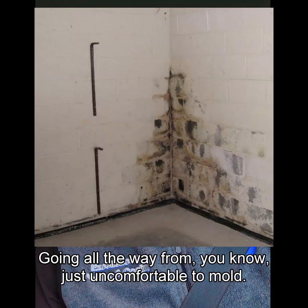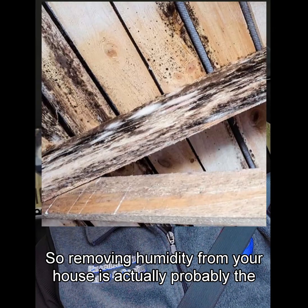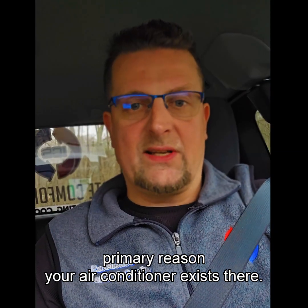That causes drastically bad issues in your house — going all the way from just uncomfortable, to mold, to rotting away at structures. So removing humidity from your house is actually probably the primary reason your air conditioner exists there.